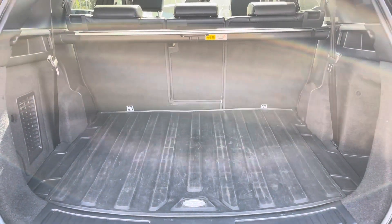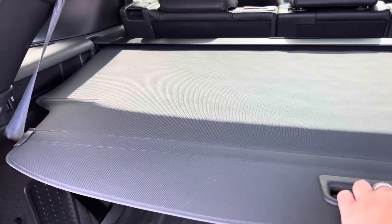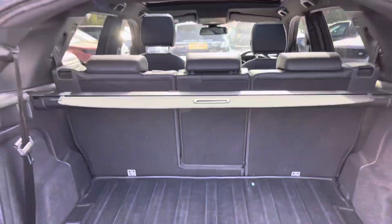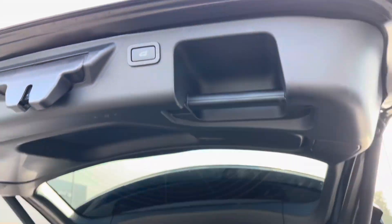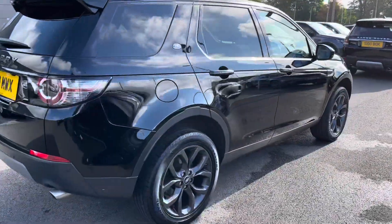Plenty of space there in the boot and you can also put the seats down if you do need extra room. You also have a parcel shelf which is great to keep your personal items more secure. This vehicle also comes with privacy glass and keyless entry.